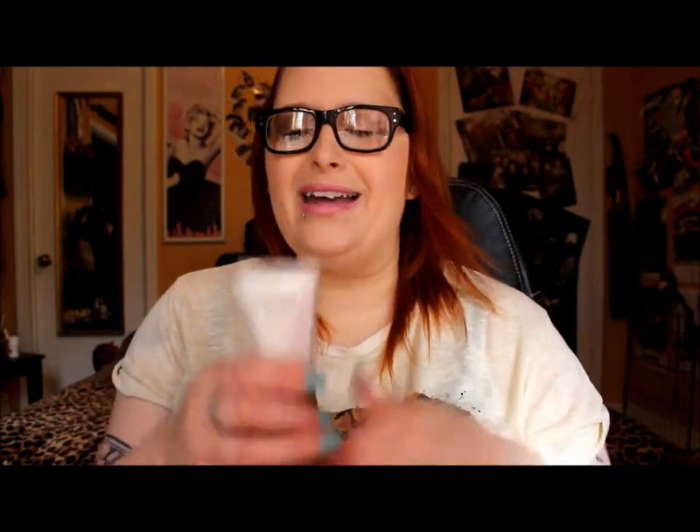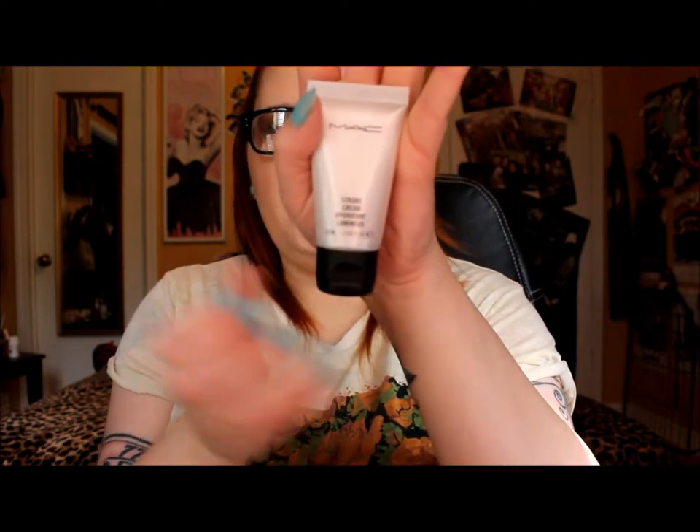I did get quite a few MAC products, which is kind of odd for me since I'm not really a huge MAC person. But for some reason I went a little bit crazy — I've been going a little bit crazy on MAC for the past couple of months. Anyway, I got a little travel size of the Strobe Cream because I'm looking for something for the summer and spring months when it's warmer and I want that luminized look.